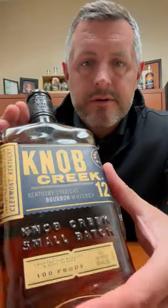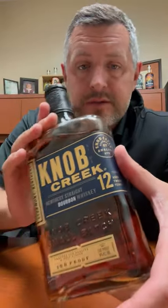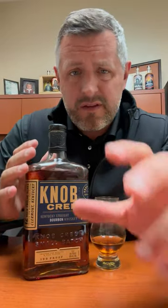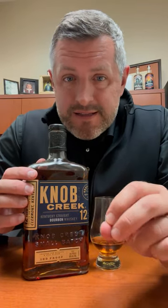Hey bourbon hunters, I know you're always looking for allocated products, but sometimes it's good to just dig up and find something that's kind of in that middle ground — allocated but underappreciated and definitely under the radar. That's Knob Creek 12 year.